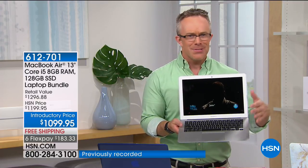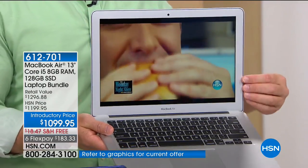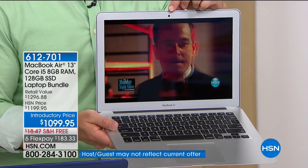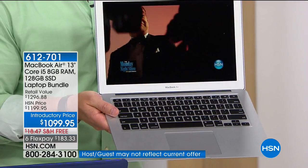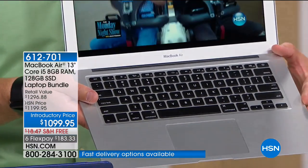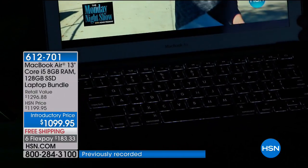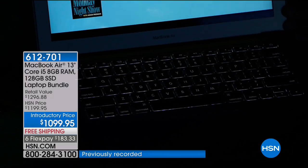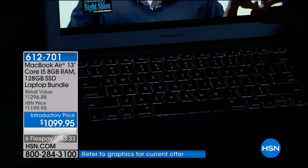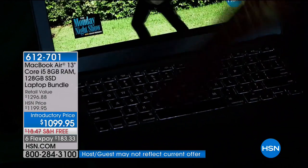Apple — just even that backlit keyboard — in the PC world that is an upgrade; with Apple, it's standard. It starts with that great amazing screen, that high-definition front-facing camera, and a backlit keyboard. That's the one upgrade I really wanted when I got my last computer. It turned on on its own because I'm watching TV or a movie, and I got to send that email — you can see the buttons intuitively. The overlay we're giving you allows you to see through it as well.